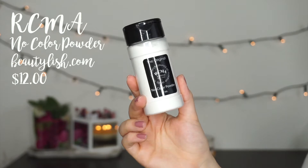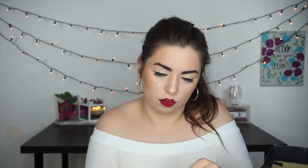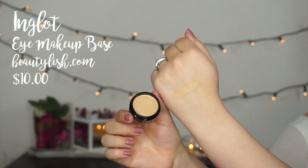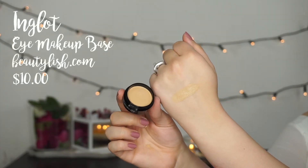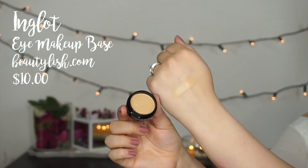I also placed an order on Beautylish. I had to pick up some backups of my RCMA No Color Powder — I can never be without this stuff ever. And then I also grabbed a new eye primer from Inglot; it was only 10 bucks, which seems cheap for Inglot. This is the eye makeup base. To me it looks similar to a MAC paint pot or a Maybelline Color Tattoo — that sort of pot-style eye primer. I haven't even used it yet. The color looks maybe a little bit dark for me, but I think I'll be able to pull it off, so I'll keep you guys updated.